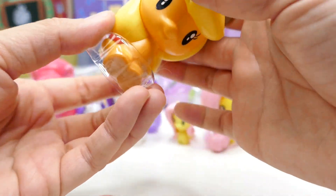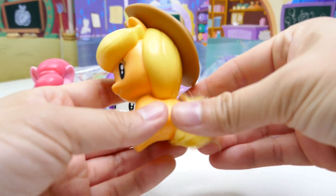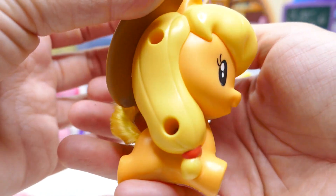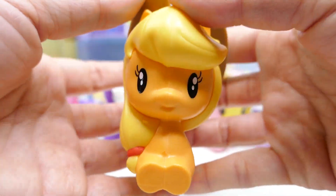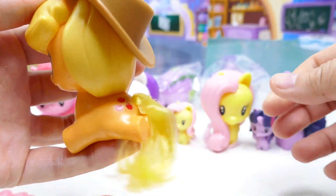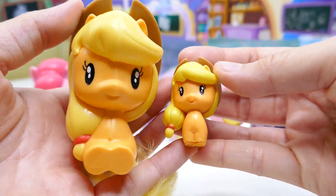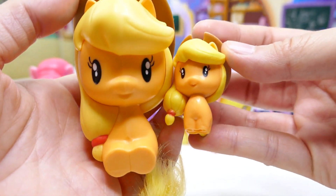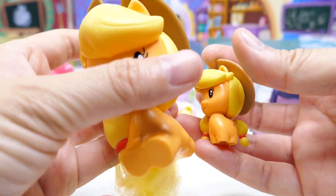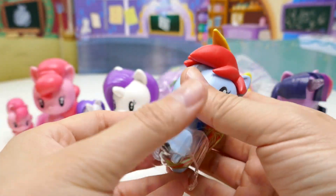Next we have Applejack. Applejack comes with a comb shaped like an apple — it's red. Here she is, oh my gosh, she is the cutest little Applejack ever! Look at her stubby little feet. She comes with a hat, which is awesome, and of course she has brushable hair. Let's compare her to the other one — same face, super adorable, and both are wearing the same hat.